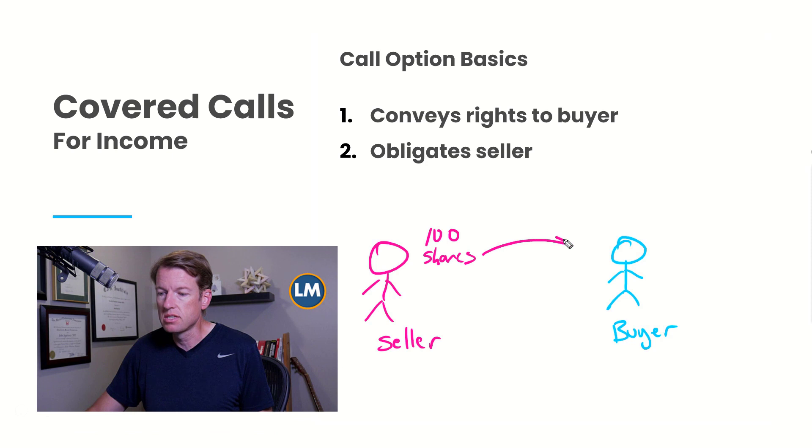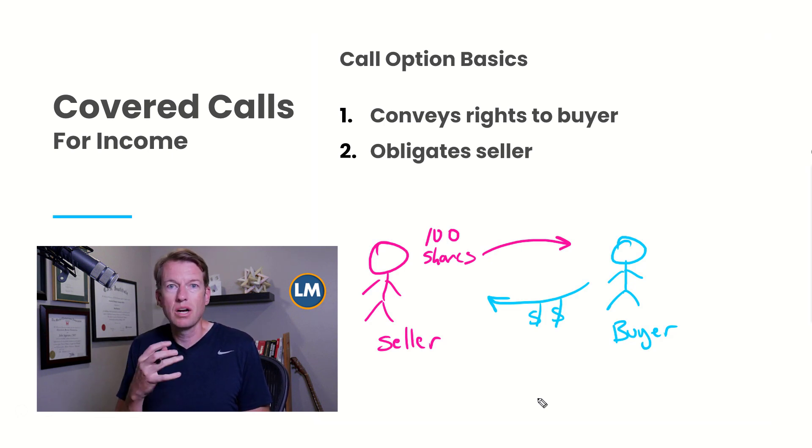You are selling a covered call on shares you already own, and there's a potential you might wind up selling those shares if the stock rises quite a bit and it's worth it for the buyer to exercise. The buyer, in order to acquire this right, pays for it in the form of a premium — this is where that income comes in. One of the great things about selling options is that the premium is yours to keep, whether or not the buyer exercises. Since most options expire worthless, this winds up putting the odds very much in your favor.